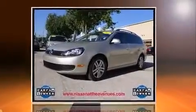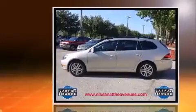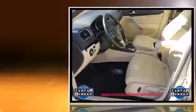Climb inside the 2013 Volkswagen Jetta Sport Wagon. This four-door, five-passenger wagon just recently passed the 50,000-mile mark.